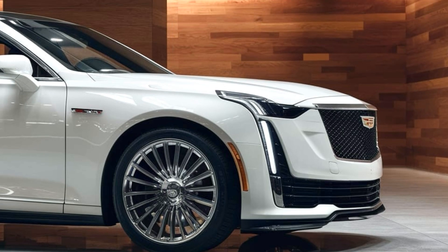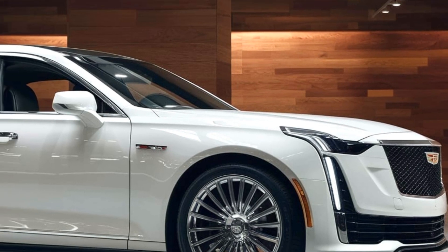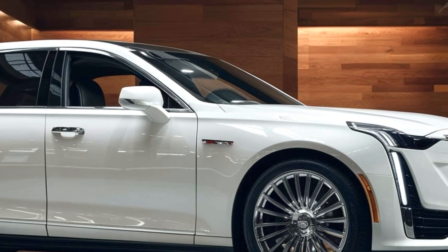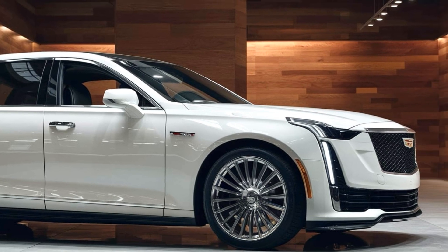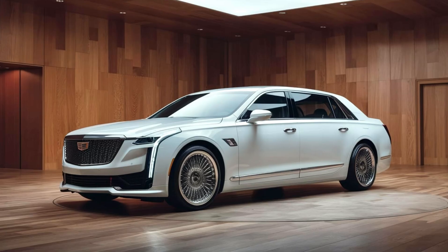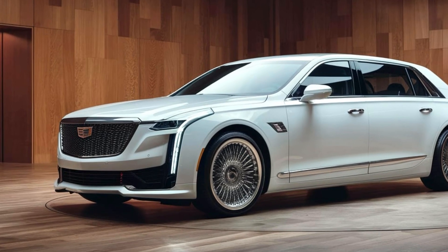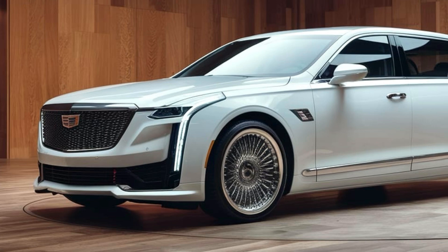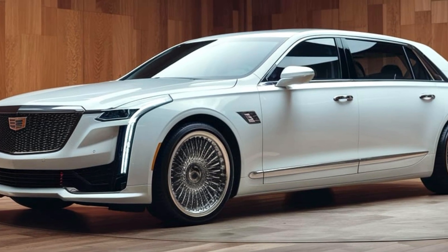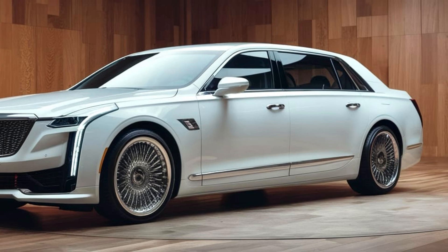Under the hood, the Fleetwood Brum is powered by a 4.2-liter twin-turbo V8 engine, offering an impressive 550 horsepower. This engine is mated to a 10-speed automatic transmission, providing smooth and responsive shifts. Despite its power, the car remains refined, with Cadillac's magnetic ride control ensuring a silky smooth ride. Whether cruising on the highway or navigating city streets, the Fleetwood Brum delivers performance that is both powerful and composed.